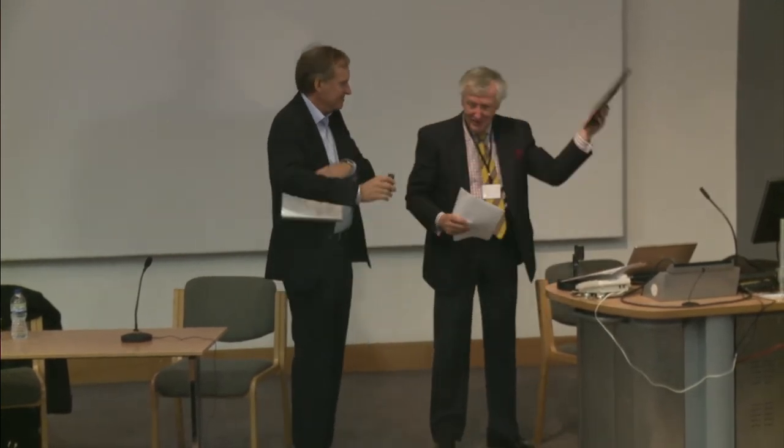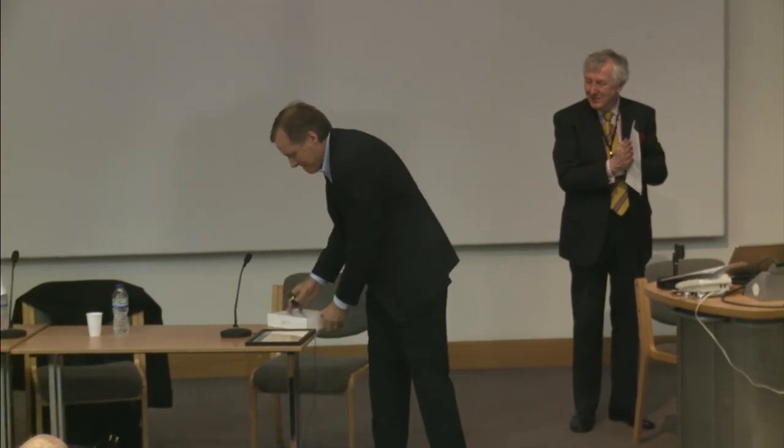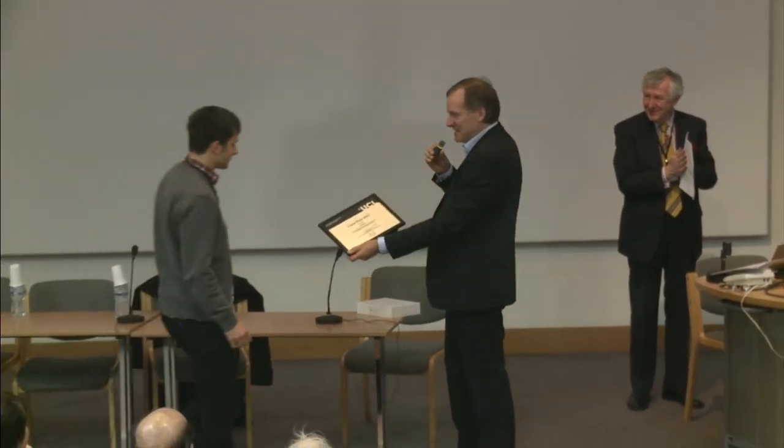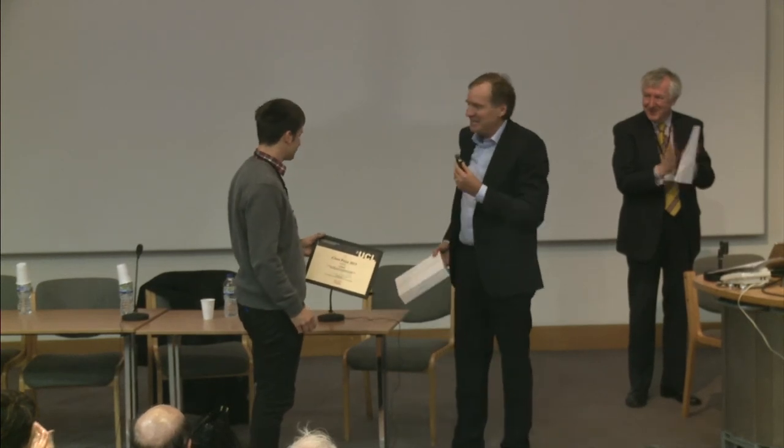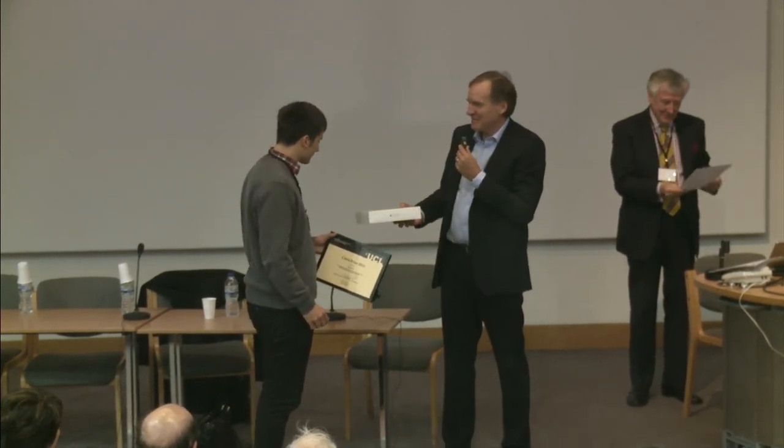Thank you. The prize is generally awarded in the space of the Internet of Things, the Internet of Everything. And this year, the judges selected Jure Sokolik as the winner. I'd like to present the certificate — and, more importantly, a prize. I hope you find this useful. Thank you very much. Congratulations.